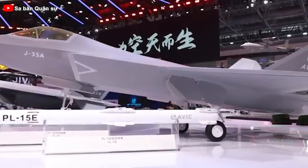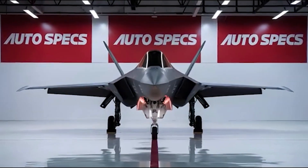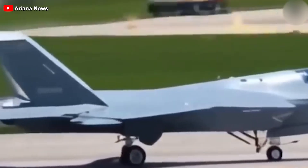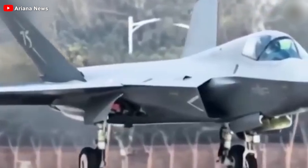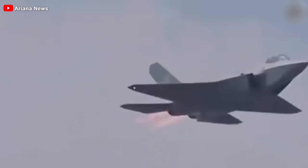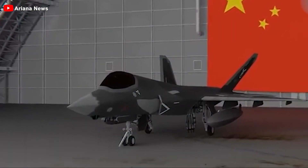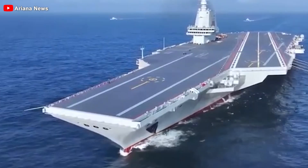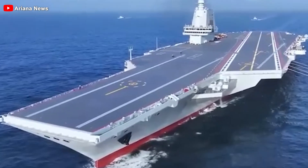The development of the J-35A has been a long journey, starting with the first FC-31 prototypes appearing in land-based form. Initially, there was speculation that beyond its export potential, a version of the fighter might also serve the People's Liberation Army Air Force as a lighter and more cost-effective complement to the heavier Chengdu J-20. If brought into service, it would position China as only the second nation, after the US, to operate two distinct stealth fighter jets, a significant leap in its aviation capabilities.